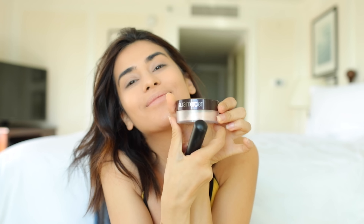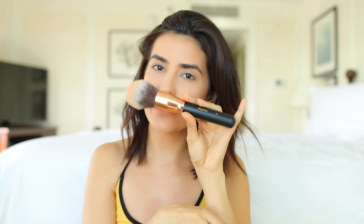For the rest of my face, I'm actually using Laura Mercier's Mineral Foundation instead of the translucent powder you guys are used to seeing, just because it is summer and I want that extra color instead of looking more pale. So I'm just going to add that little extra faux tan.